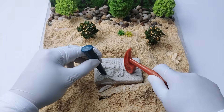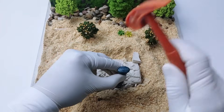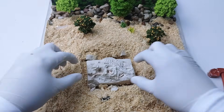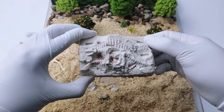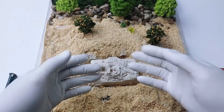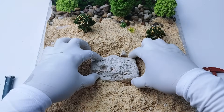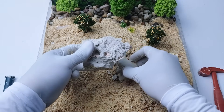This rock looks tough, but we're tougher. Careful now — we don't want to break the bones. Oh, what's hiding under here? Let's crack this rock like real scientists. Dino bones, here we come!